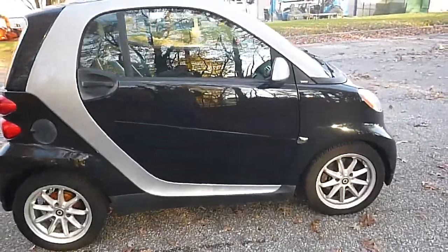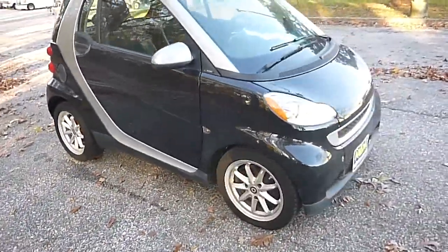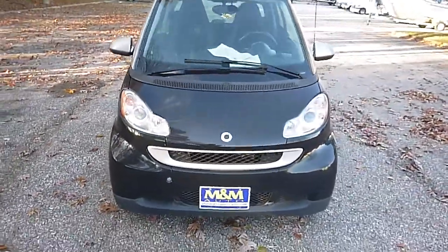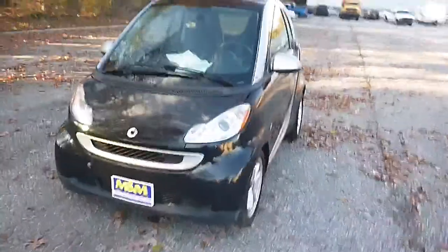We're selling this car with no reserve to the highest bidder. That means it will sell at the end of the auction, regardless of price. If you're going to make a bid, be prepared to buy.